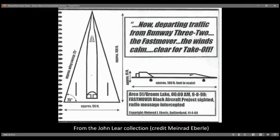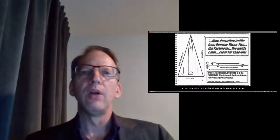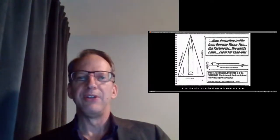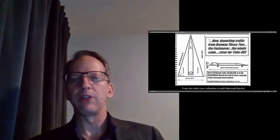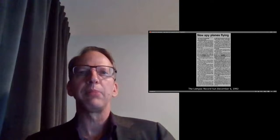From the John Lear collection: a sighting of a 75-degree swept wing delta triangle configuration at Area 51, Groom Lake, around 1998–99. It's described as a 'fast mover black aircraft project' with a radio message intercepted: 'Now departing traffic, runway 32, the fast mover, winds calm, clear for takeoff.' Apparently something like this was seen departing Area 51 in 1999, suggesting the aircraft was probably operational and still flying at least until that year.